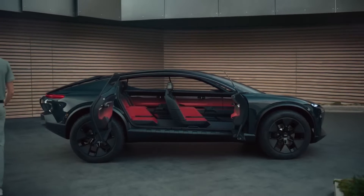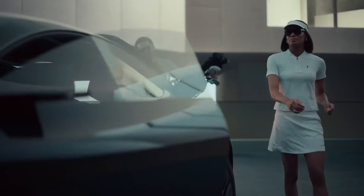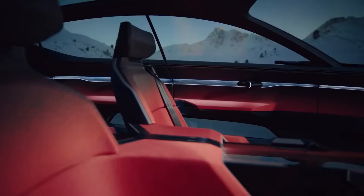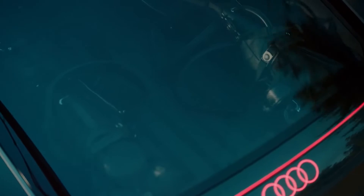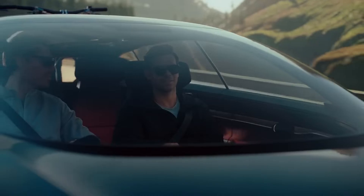One of the features of the Active Sphere is its spacious and luxurious interior. The cabin is crafted to provide a harmonious blend of comfort and futuristic aesthetics. The innovative seating arrangement allows passengers to relax and enjoy the ride in style, while a panoramic glass roof floods the interior with natural light, creating an open and airy atmosphere.